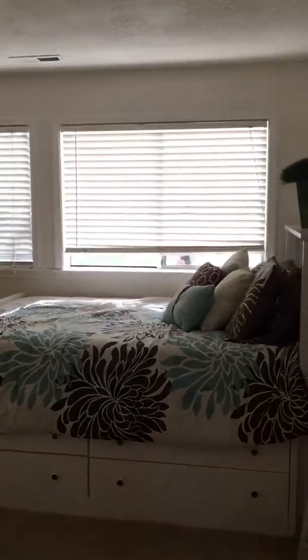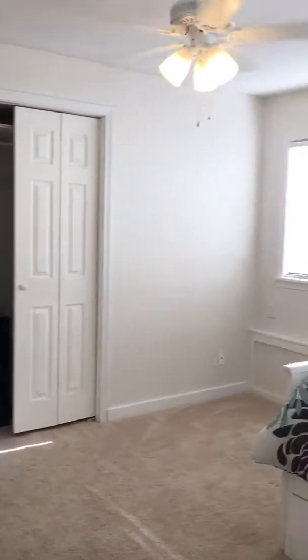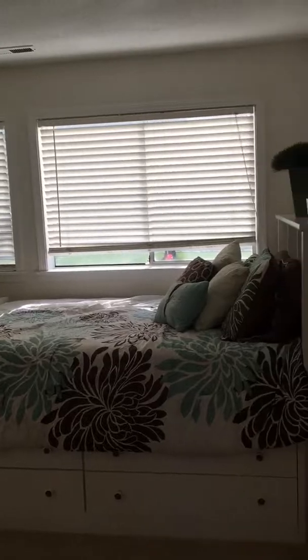Here's one of the kids' rooms — plenty of room. And here's another one.